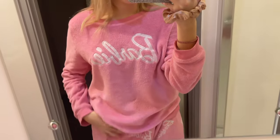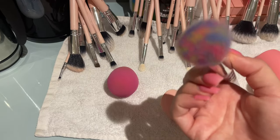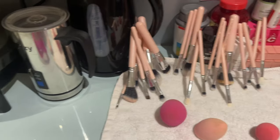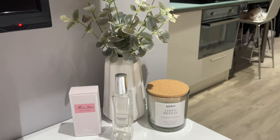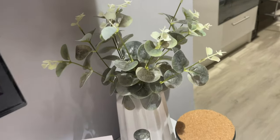Good morning! I woke up feeling so full from that club sandwich last night — I don't think I'll do it again. These are my Barbie PJs from Primark, so cute. My brushes are dry now — after cleaning, I fluff them back up by swishing them. Look how fluffy and clean they are! I also cleaned my Victoria's Secret pouch that I keep them in.